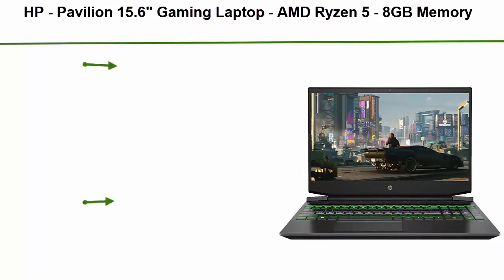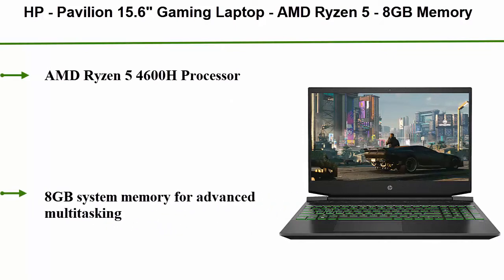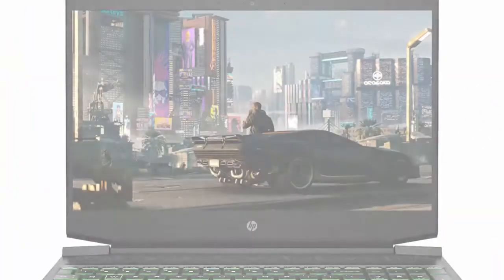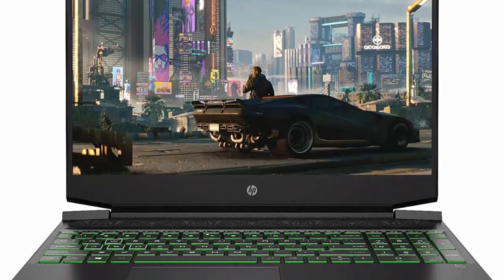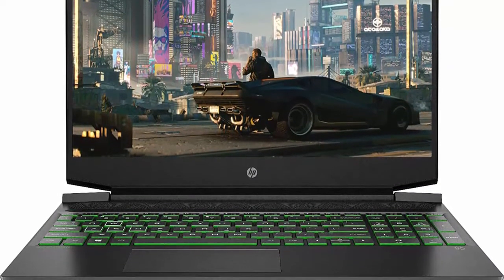Top 10: HP Pavilion 15.6 Gaming Laptop. AMD Ryzen 5, 8GB memory, Nvidia GeForce GTX 1650, 256GB SSD, Shadow Black. AMD Ryzen 5 4600H processor, 8GB system memory for advanced multitasking, 256GB solid state drive, Nvidia GeForce GTX 1650 graphics, 15.6 full HD micro-edge display.